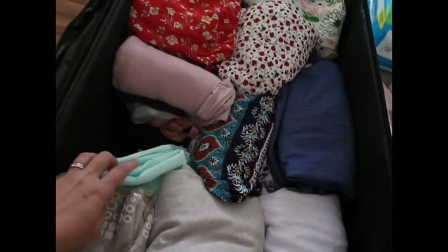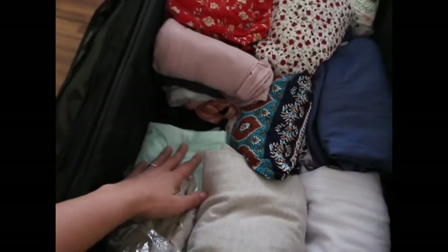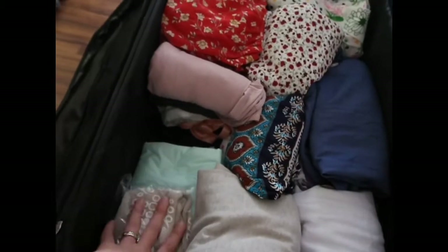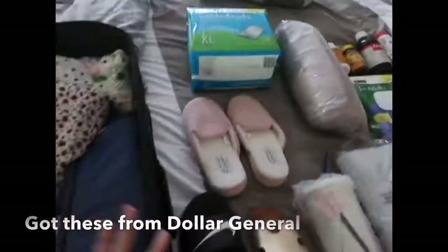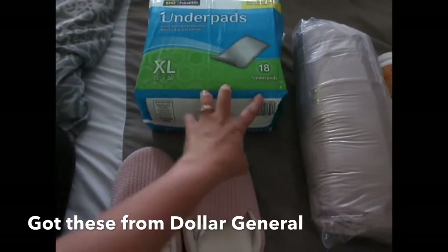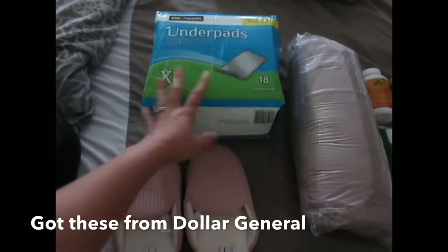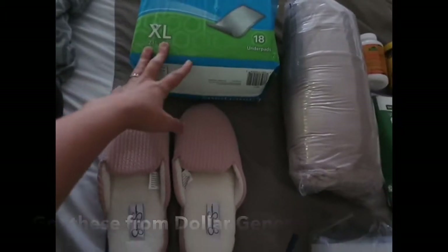I also have some pads — underpads for the bedding from my home birth — so I'm using those. I have another pack right here; these are extra large. As you guys already know, I'm staying at a recovery house so they have some, but I'm getting extra ones just in case.